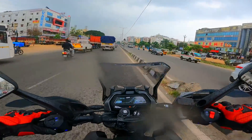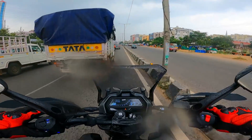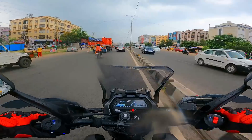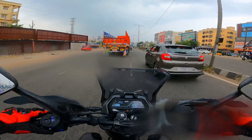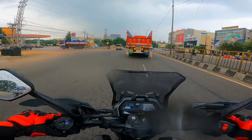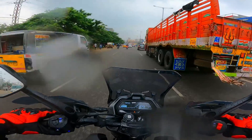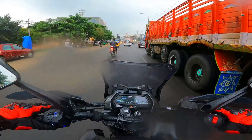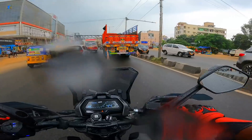Nice and easily flickable thanks to the aluminium swing arm. The twin spar perimeter frame is awesome — rock solid. In-gear acceleration is excellent; you can cruise on this effortlessly.